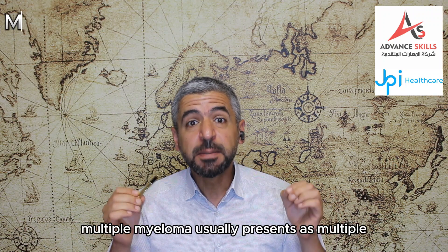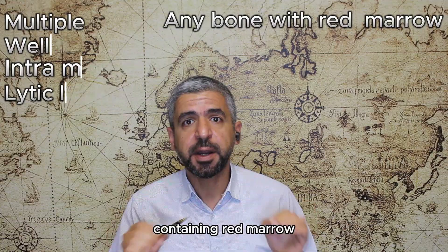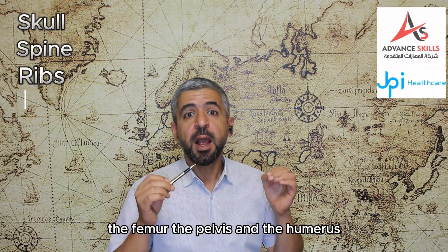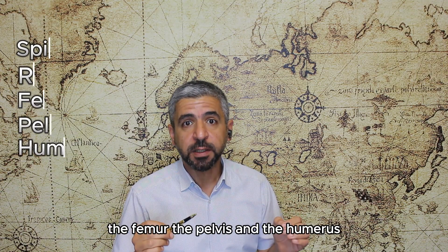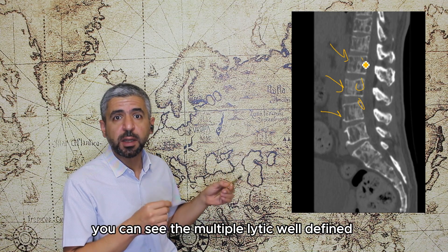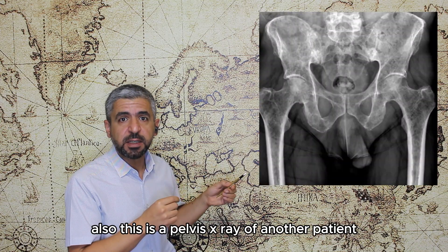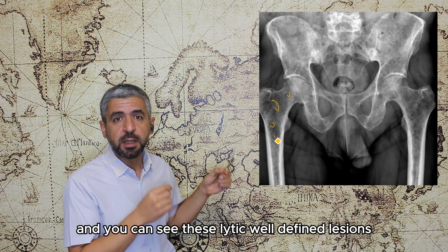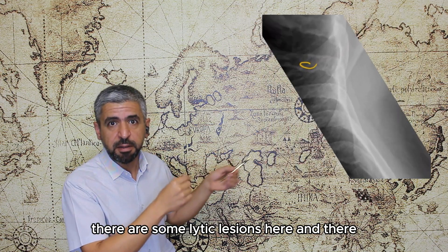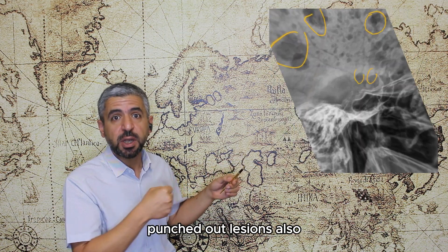Multiple myeloma usually presents as multiple well-defined intramedullary lesions that can be located in any bone containing red marrow. Most common locations include the skull, spine, ribs, femur, pelvis, and humerus. Here is a lumbar spine CT scan of a multiple myeloma patient showing multiple lytic well-defined lesions within the vertebral bone marrow. This pelvis X-ray shows lytic well-defined lesions, and rib lesions are also visible. The skull X-ray beautifully demonstrates multiple lytic punched-out lesions.